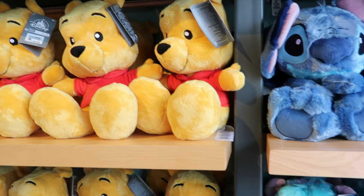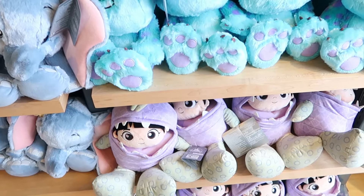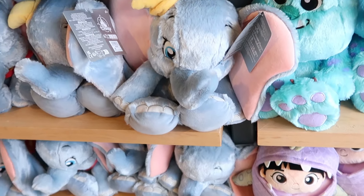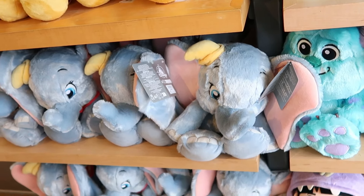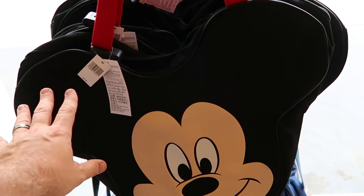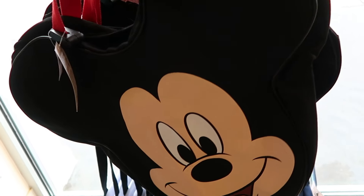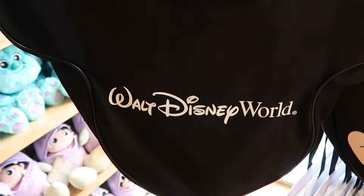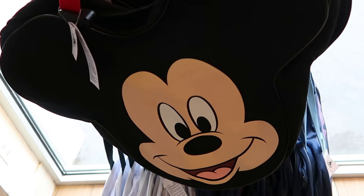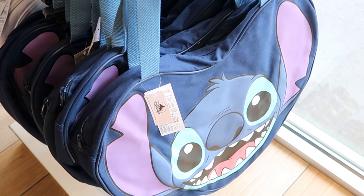They have Winnie the Pooh, Sully from Monsters Inc., and Boo — who looks really cool — as well as Dumbo the Flying Elephant with the big floppy ears. They just released a bunch of huge canvas tote bags — great for putting beach towels in — the Mickey Mouse version says Walt Disney World on the back side, for $45. They also have the Stitch version and Baymax in this same style.